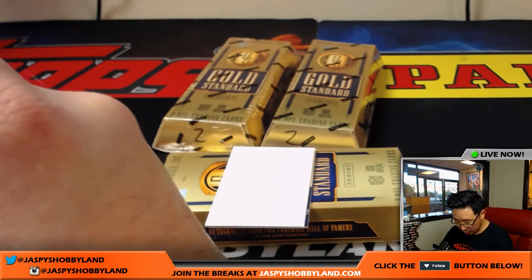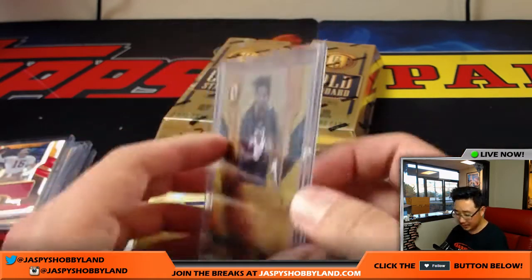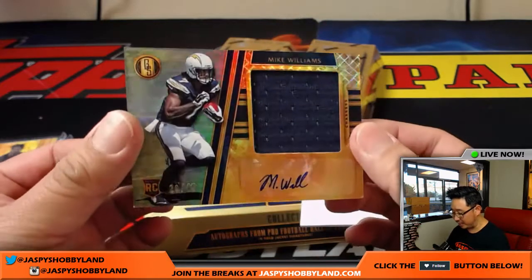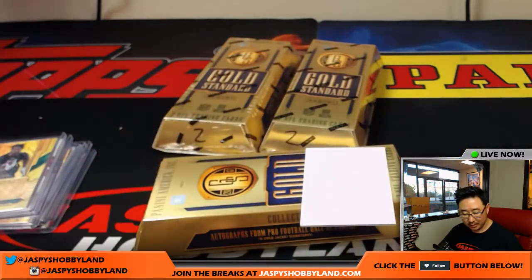Jeremy, plenty available — just check jaspyshobbyland.com, the website has all your needs. Mike Williams — nice — jersey and auto, 29 out of 49, for the Los Angeles Chargers — chargers were a late pickup too — James Davidson, there you go James.